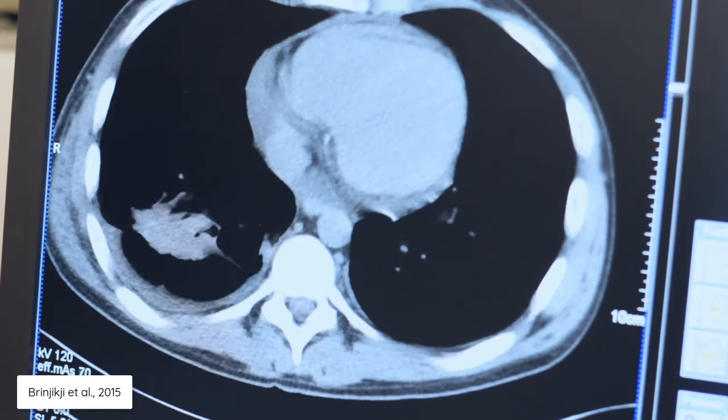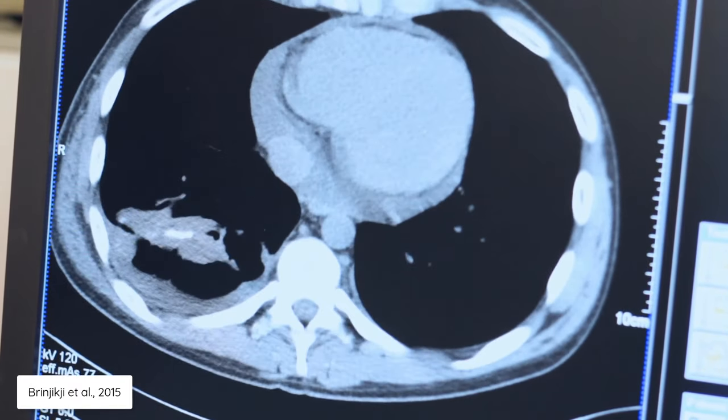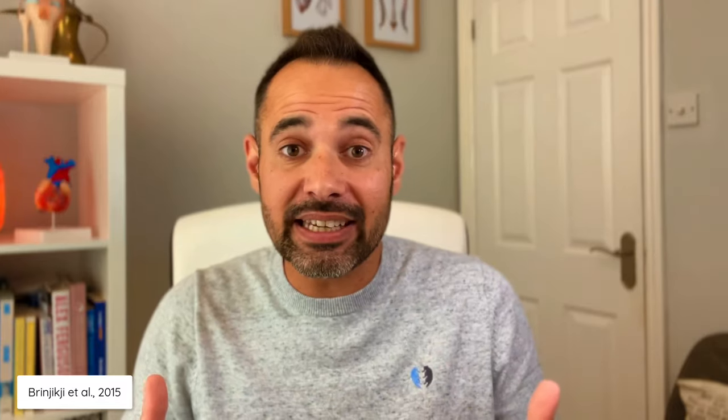This comes from the work of Brynjik Jital from 2015. They completed MRI scans on people who had no pain in their back at all. Despite this, they found that 52% of people aged 30 and 68% of people aged 40 had signs of disc degeneration on their MRI scan even though they had no pain at all. They also highlighted that 33% of 40-year-olds and 36% of 50-year-olds had signs of disc protrusion on their MRI scan, once again even though they had no pain at all.